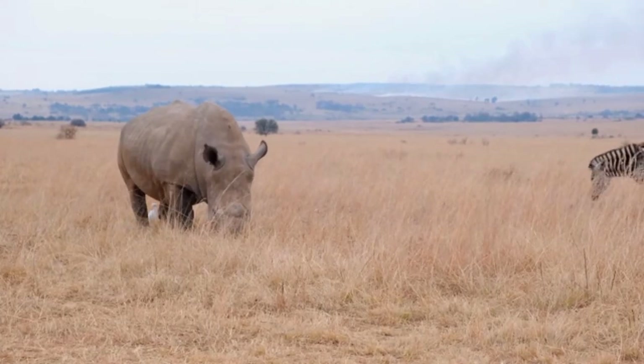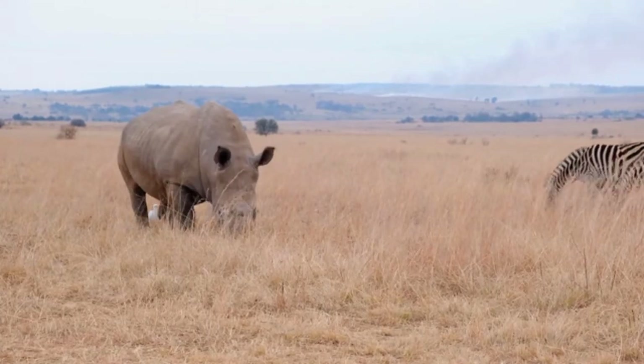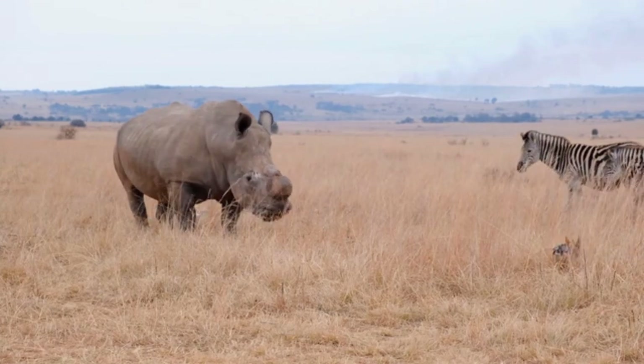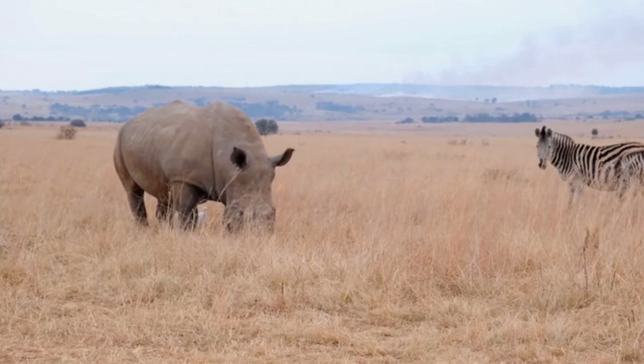Instability and war in the rhino homelands have made it difficult to protect these animals. Fortunately, the number of institutions supporting rhinos is increasing.